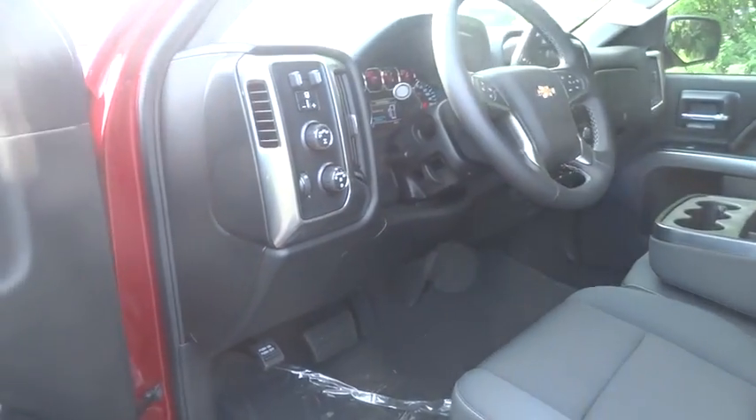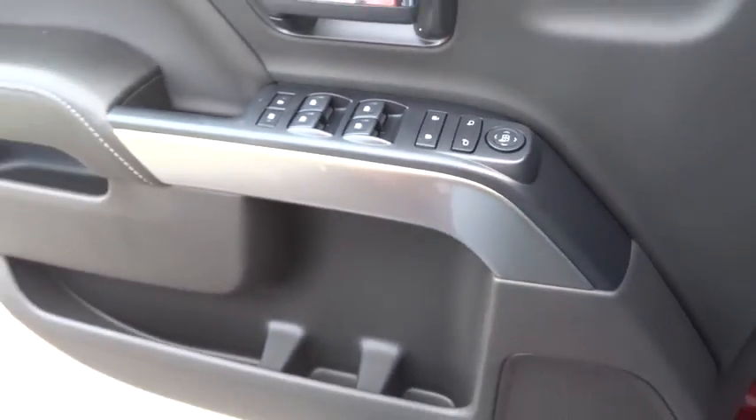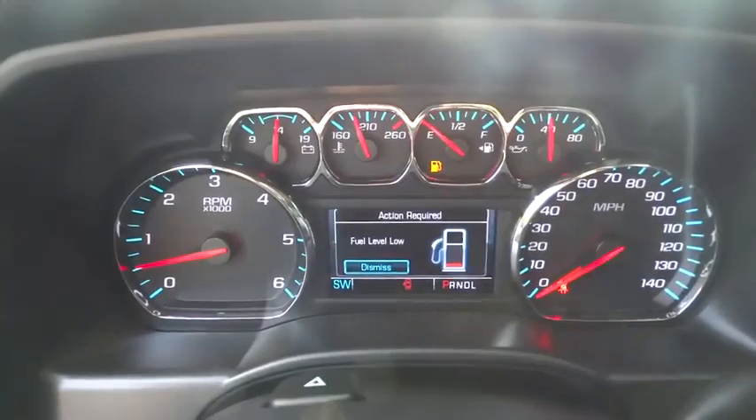Stability control, traction control, anti-lock braking system, steering wheel audio controls, keyless entry, backup camera, Bluetooth, leather wrapped steering wheel, adjustable steering wheel, power steering, floor mats.